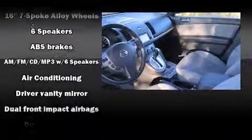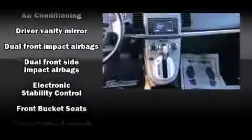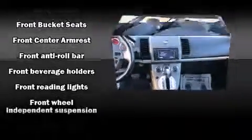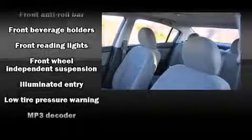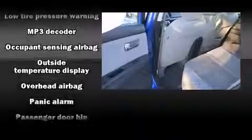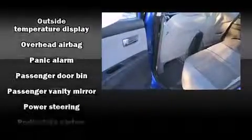Nissan ensures the safety and security of its passengers with equipment such as dual front impact airbags, front side impact airbags, traction control, anti-whiplash front head restraints, ignition disabling, and ABS brakes.